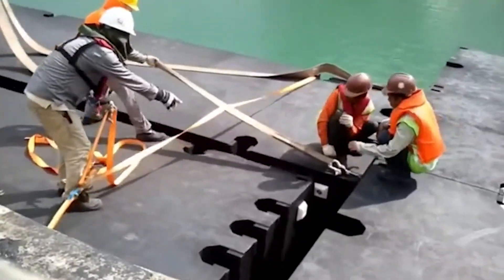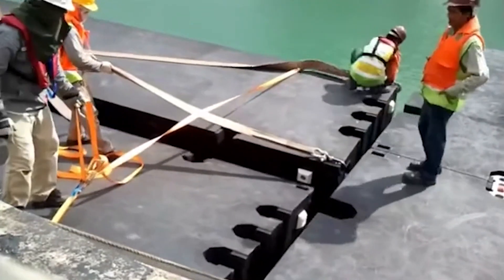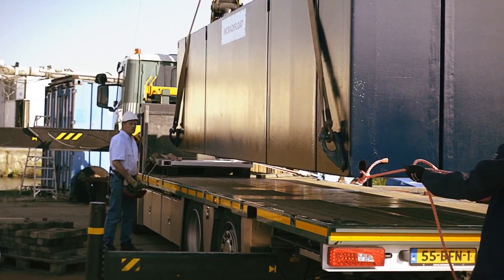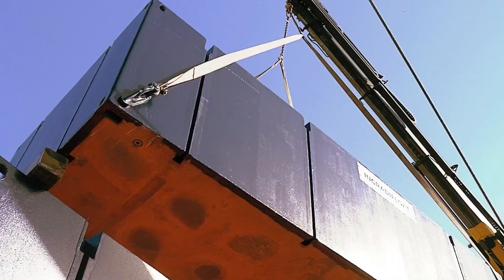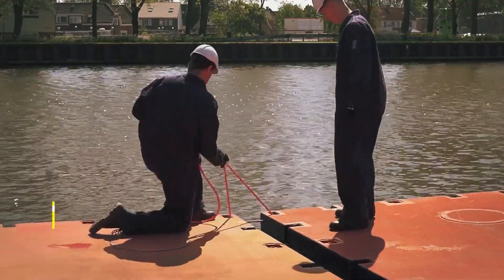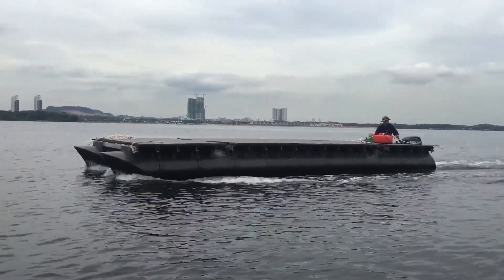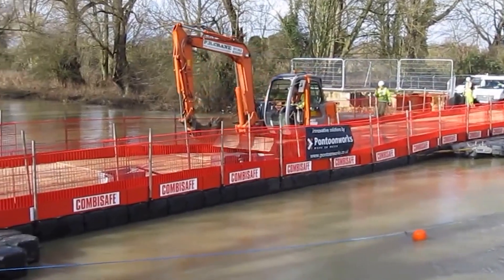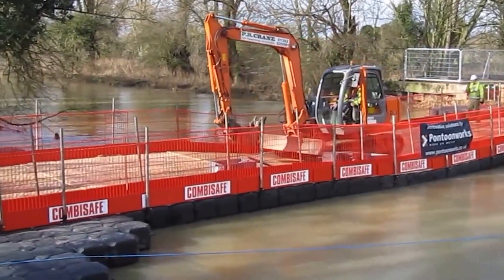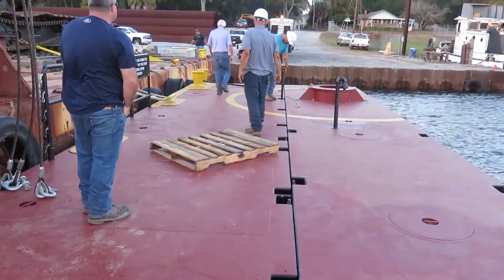Then we have a game-changer that offers the flexibility to build floating platforms of various sizes and shapes tailored to the specific needs of any project — be it marine construction, offshore installations, or even a temporary bridge. That's the Damen Modular Pontoon System. What makes it stand out is its robust design, capable of withstanding rough sea conditions and heavy loads, ensuring stability and safety for any operation at sea.